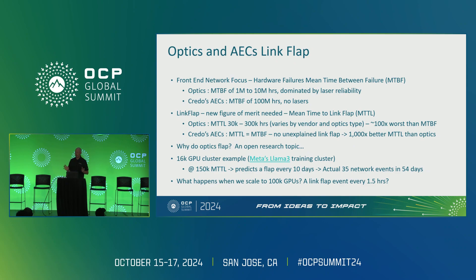Credo's AECs don't have link flap. We have six billion field power-on hours of Credo AEC operation with no reported link flap at all — no unexplained events. That gives us a mean time to link flap that's 1,000 times better than optics.